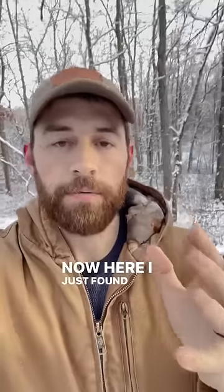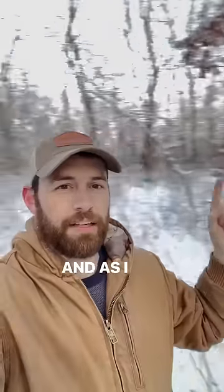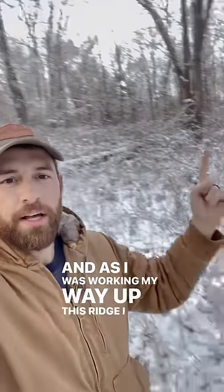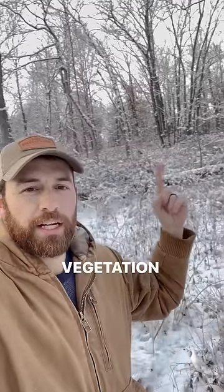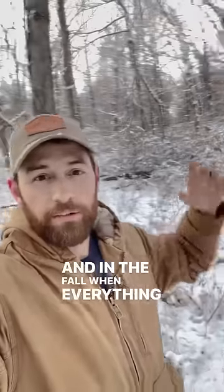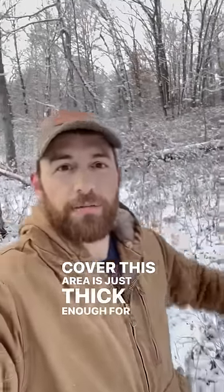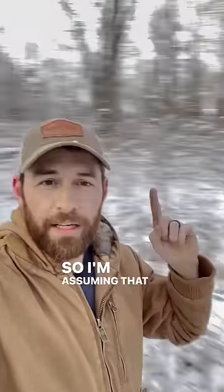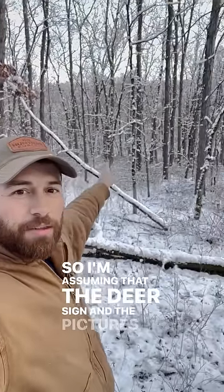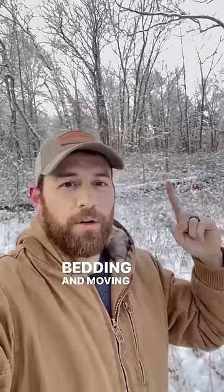Here I just found a possible spot where some of these bucks may be bedding and living during the daylight. That's the creek bottom, and as I was working my way up this ridge, I started running into a bunch of multi-flora rows and really thick vegetation down in here. In the fall when everything is still holding some leaf cover, this area is just thick enough for a big buck to feel comfortable moving in and bedding in. So I'm assuming that the deer sign and the pictures of the bucks I got on my trail camera down there at night — they're bedding and moving up here on this ridge during the day.